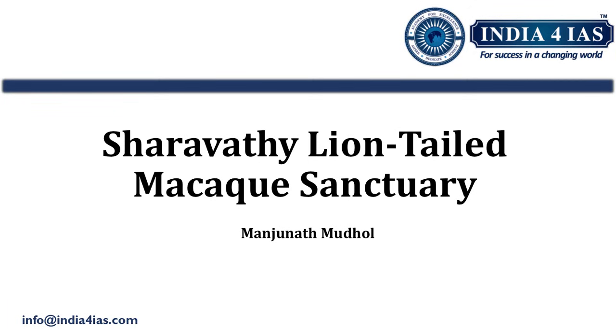Hello friends, welcome back to India for AI's current affairs series. The topic of this video is Sharawati lion-tailed macaque sanctuary. In this video, we are going to study why Sharawati lion-tailed macaque sanctuary was in news, its geographical location, important fauna and flora, and a brief study of lion-tailed macaque from an examination point of view.